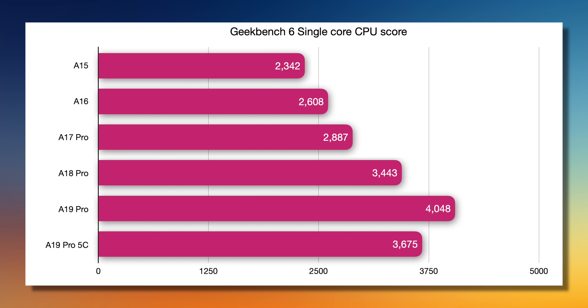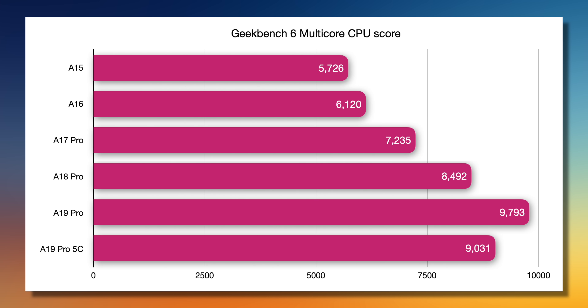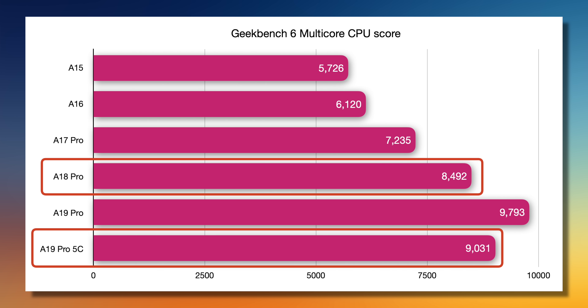As expected, in the Geekbench CPU test, we noticed a single-core performance drop and a fairly noticeable multi-core performance drop. However, it is worth noting that even with this slightly throttled A19 Pro, the iPhone 17 Air is still faster than last year's iPhone 16 Pro and Pro Max. So this is still a pretty impressive gain in performance for a phone that's this thin.